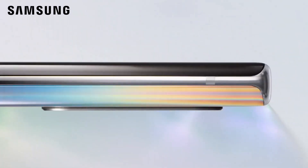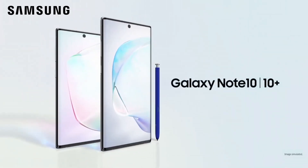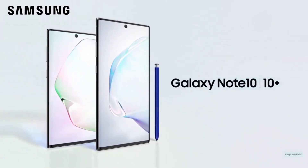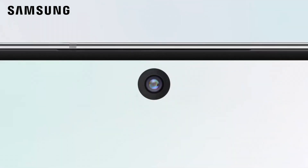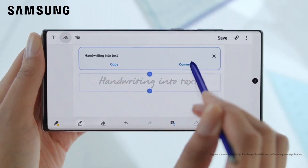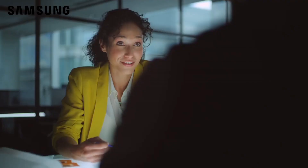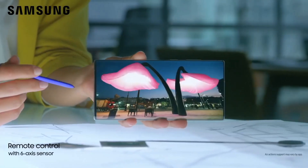Number 2: Samsung Galaxy Note 10 Plus. The Samsung Galaxy Note 10 Plus stands as a pinnacle of innovation and excellence in the smartphone realm. Boasting a stunning 6.8-inch Dynamic AMOLED display with HDR10+ support, it delivers vivid colors and remarkable clarity, perfect for multimedia consumption and productivity tasks. Equipped with an impressive quad-camera system including a 12MP main, 12MP telephoto, 16MP ultrawide, and a depth-vision sensor, it captures intricate details and stunning shots in various scenarios.